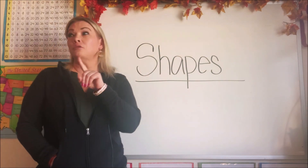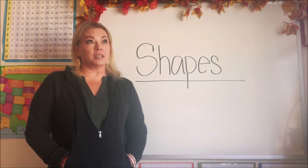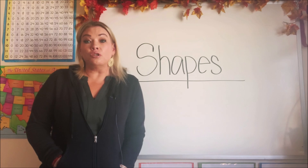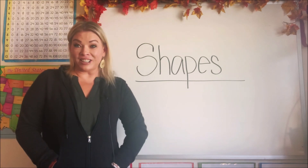I bet if you took a minute and you looked around the room you're in right now, you would see different shapes — like pictures, or balls, or even your door. They're all made out of different shapes. So let's get started!